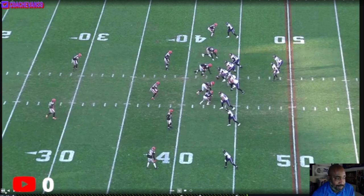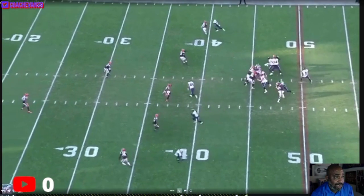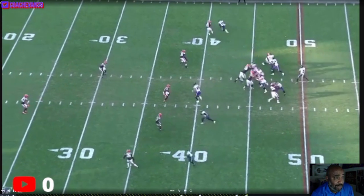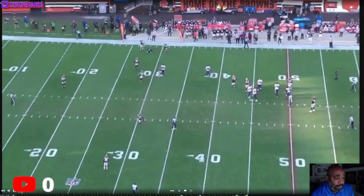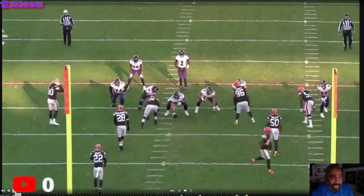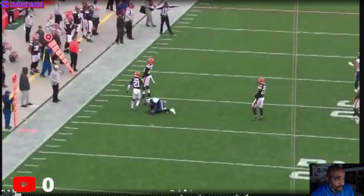This was the bogus offensive pass interference call. Bateman's on the top side, the right side. Good little jab release, but the only thing is it didn't make the guy jump inside — that's good patience by the corner, I think that's Ward. The release is outside, Huntley tries the back shoulder. Even on the broadcast view, that was a shady, shady call. I didn't see enough to say offensive pass interference. Crappy call.